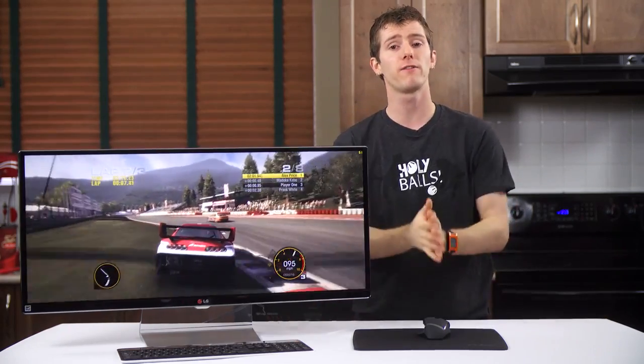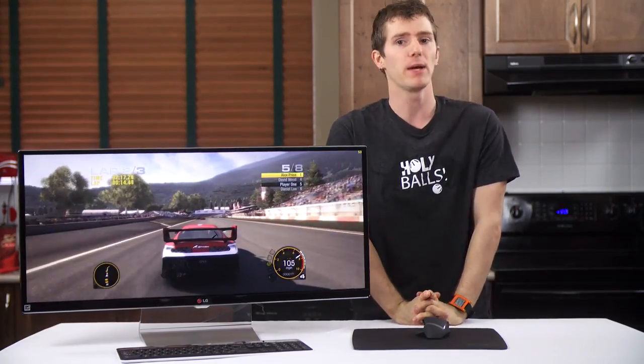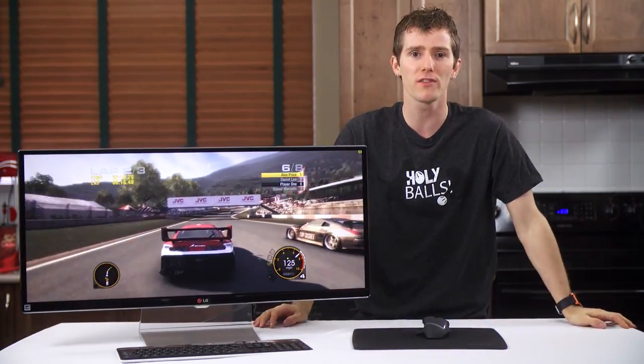Other than that, 4K is off my wish list and large-format 21:9 is on it. You heard it here first — it's freaking awesome.